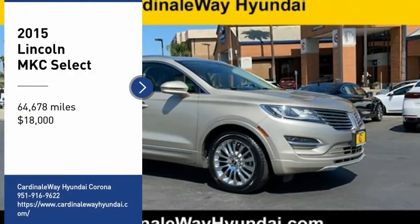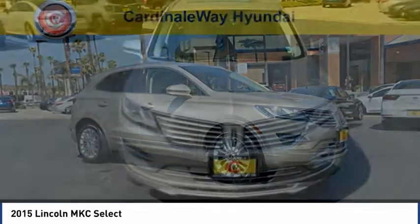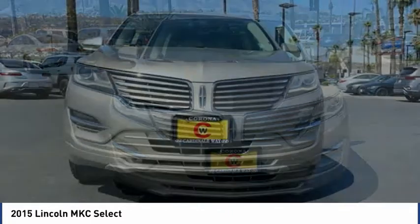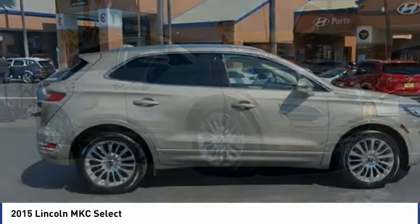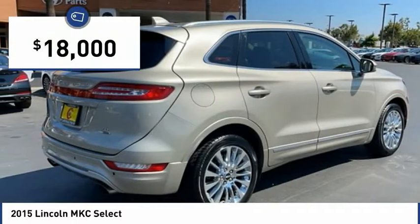Stop by and take a look at the 2015 MKC. The Lincoln MKC is a stylish and nimble handling luxury crossover vehicle with a long list of standard features — the MKC is sure to please. The exterior and interior offer a contemporary look that is sure to turn some heads, and is priced below $20,000.